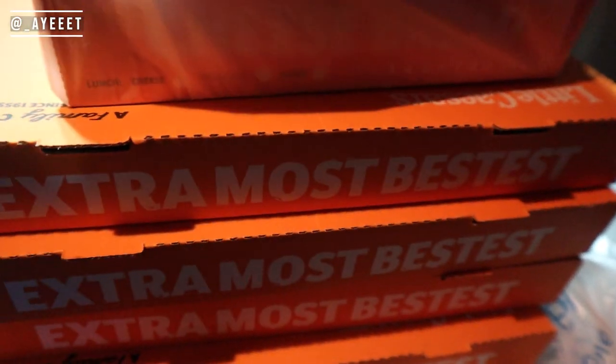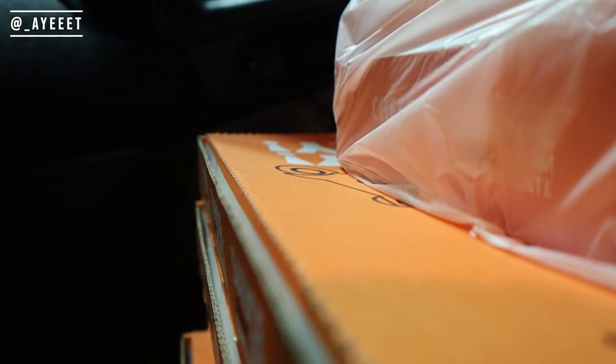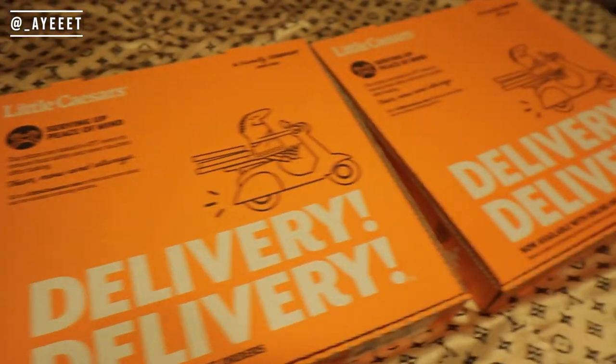Hey, so we got our hands on — hold on — this pizza is hot as I don't know what. I'm actually gonna wait till we get to the crib. The crib is only about 10 minutes away. Y'all see that smoke coming up out of there? Either way, I'll catch y'all at the crib.